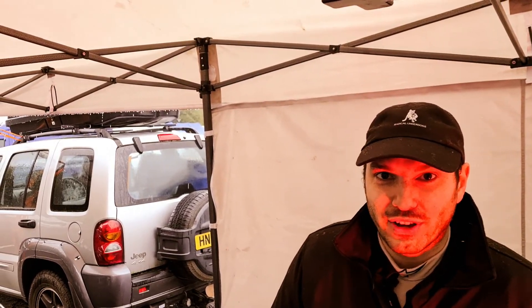Welcome to Radical Underdogs. Today is a wet Brands Hatch. We are going into qualifying first, then race one, and then race two. I am Will, Michael, Adam — we are Radical Underdogs.